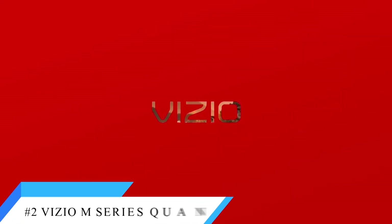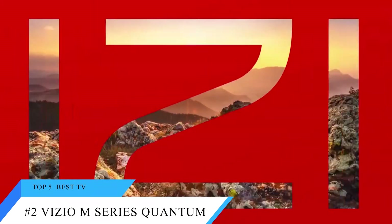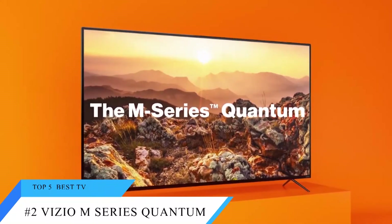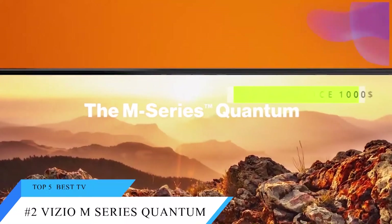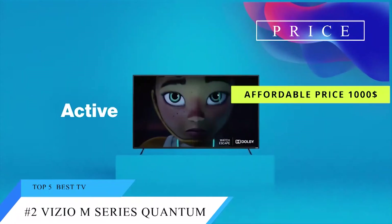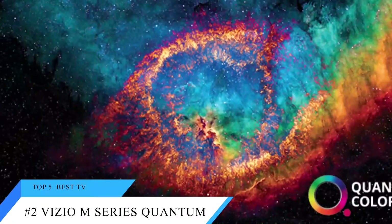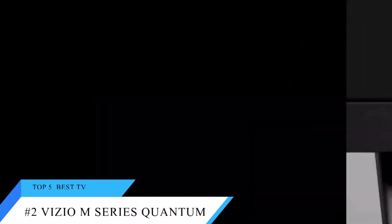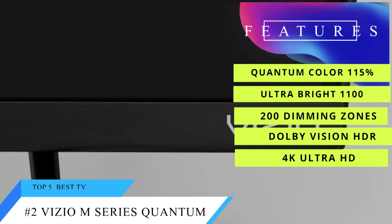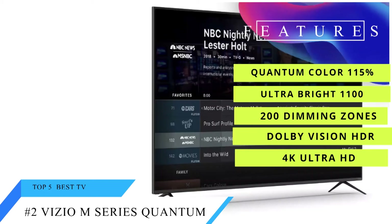At number 2 is the Vizio M Series Quantum. The Vizio M Series Quantum delivers a premium quantum dot display for a reasonable price and adds SmartCast 3.0, Vizio's evolving smart TV platform, to make it the best TV you'll get for around $1,000. With local dimming and color-boosting technology, the M Series Quantum has impressive picture quality and great HDR performance, complete with Dolby Vision support.